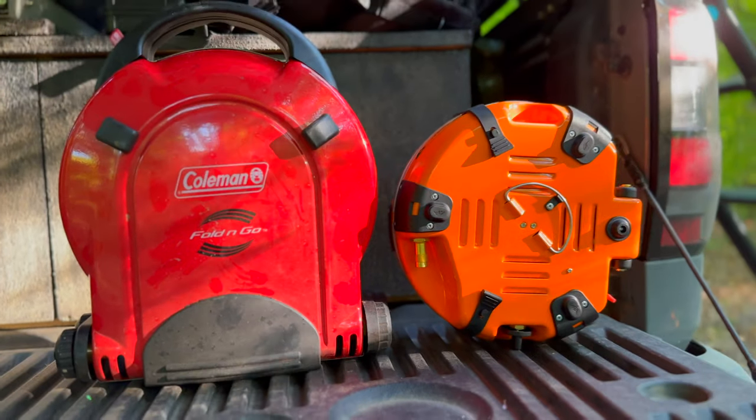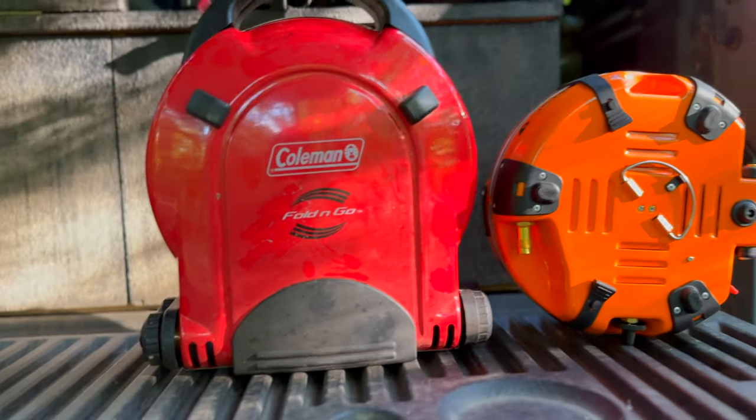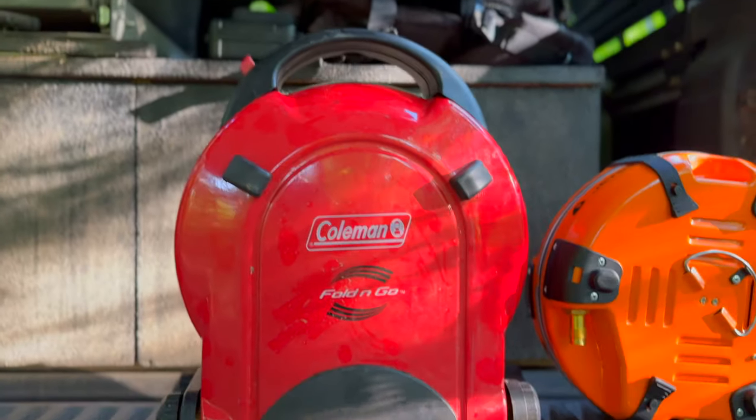Alright guys, so let's start with form factor. Obviously looking at the two, the Coleman is significantly bigger than the Jetboil. Now you may say it's way cheaper — it's like a 60 to $80 stove — whereas the Jetboil ranges from about $300 to $500 depending on the setup that you get. That's kind of been my argument in the past too, and I would agree with that.